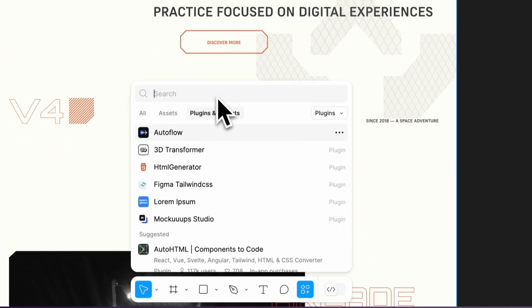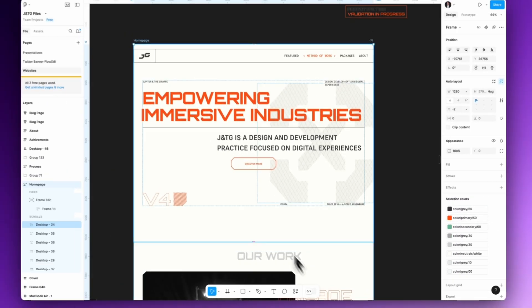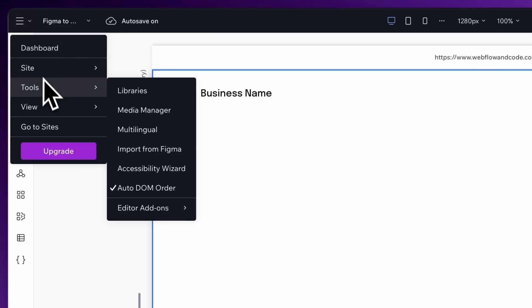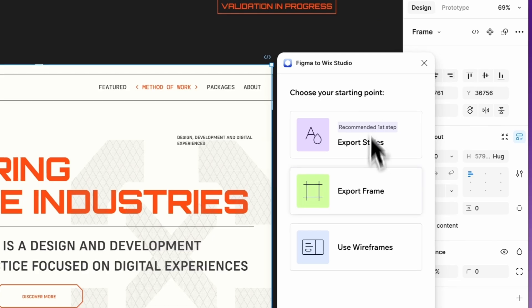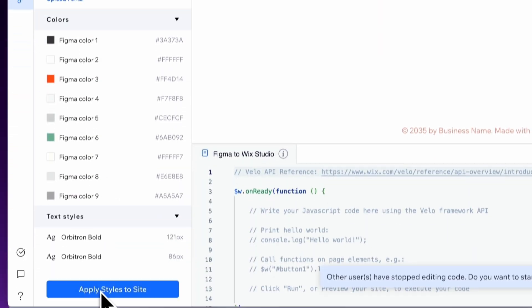Once you've got your design signed off, it's time to transfer it to your no-code tool. Pretty much every no-code tool has a Figma-to-no-code plugin, and Wix Studio is no exception. To add the plugin, click on Plugins and search for Wix Studio, then add it to your project. First you need to sync the file with Wix Studio by copying the file's URL and pasting it into Tools > Import from Figma. Now we're able to select frames or entire pages within Figma, but before we do that we need to import the styles — this means your designs won't adopt Wix Studio's default styling.